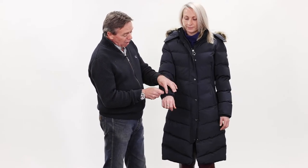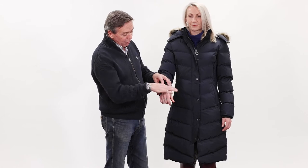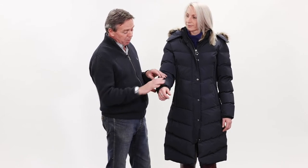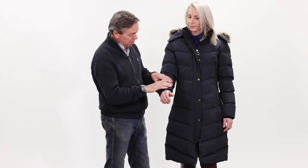As far as the cuffs are concerned, we have a nice storm-proof, elasticated, very soft cuff that's going to keep the moisture and the rain out from running up the arm.